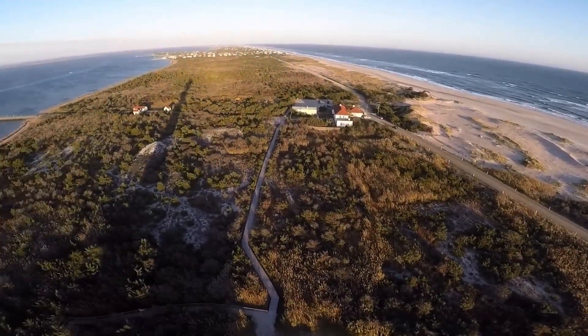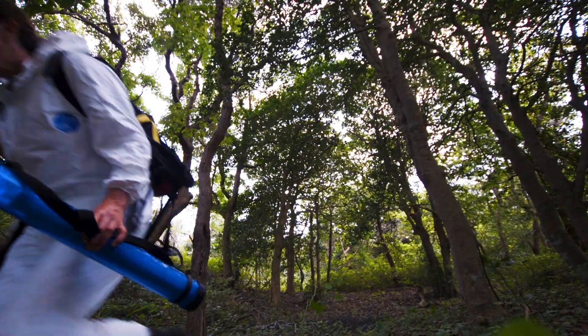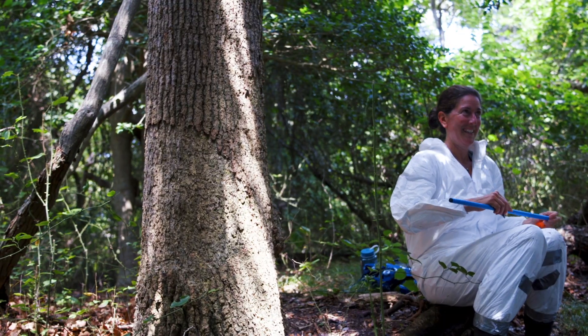We're on Fire Island National Park in Long Island, doing some reconnaissance, looking for some old aged oak trees and taking some samples.